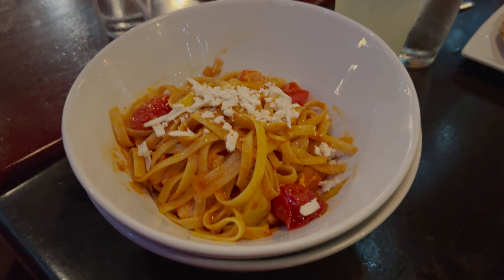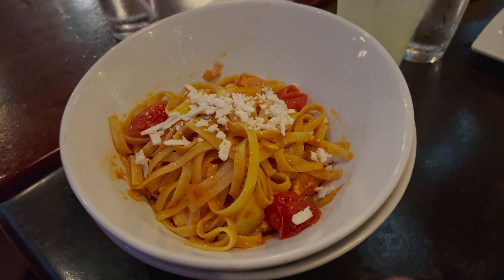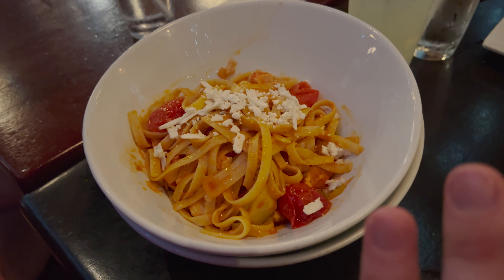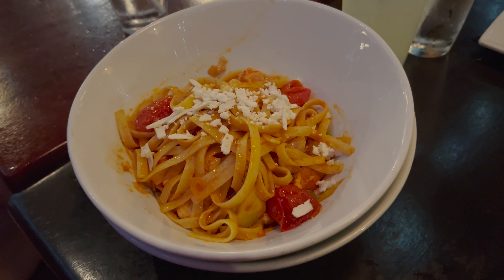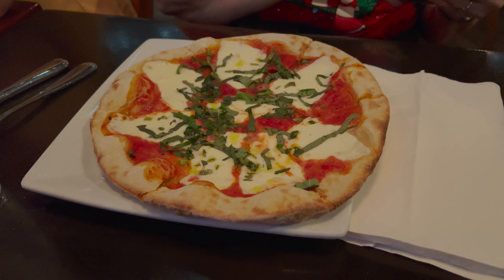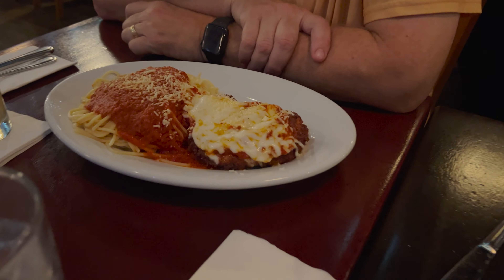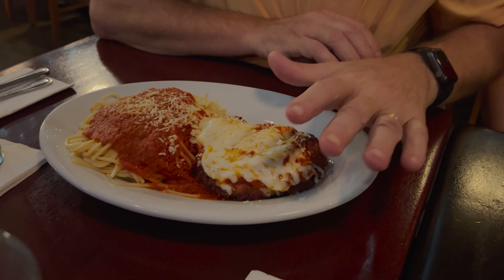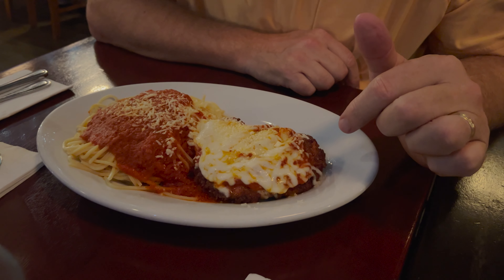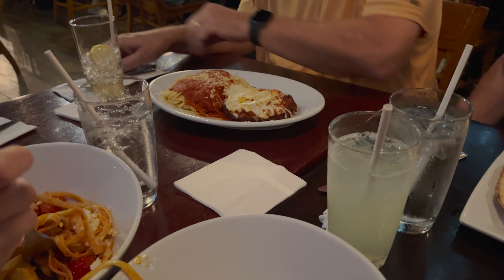Here is the food. I would say the entree we got is probably not worth sharing unless you're not that hungry, because it doesn't appear to be that much. Here is what the flatbread looks like — that looks tasty, good crust. My dad got the chicken parmesan — that's quite a bit there, so maybe there's more underneath. That one so far is the biggest one.